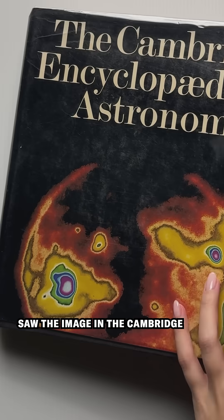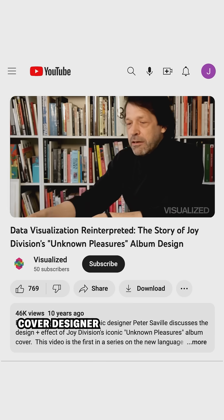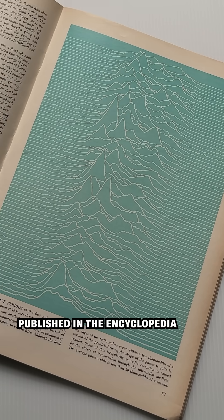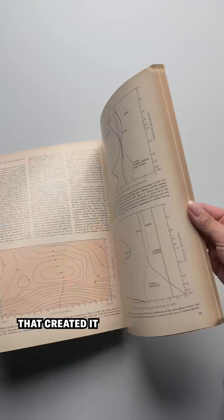I knew that the band saw the image in the Cambridge Encyclopedia of Astronomy and provided it to the album cover designer for inspiration. That same chart was featured in Scientific American six years before it published in the encyclopedia. Neither included a full citation, nodding to the scientist that created it. Puzzling!